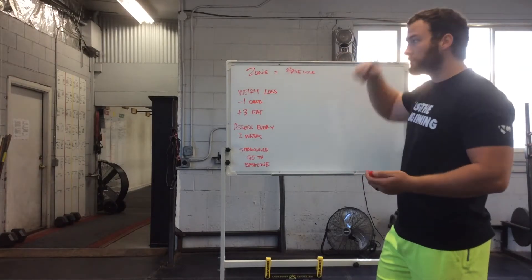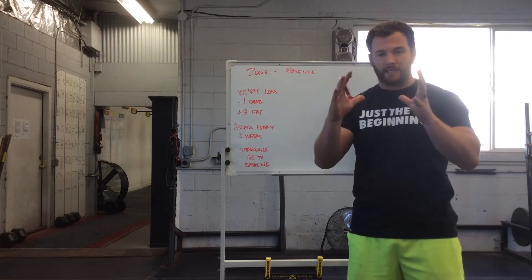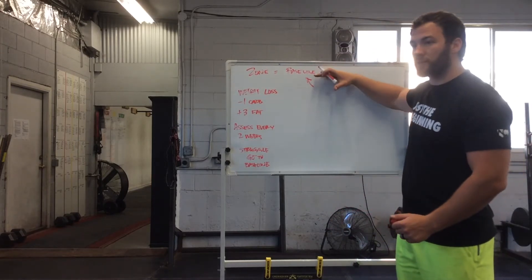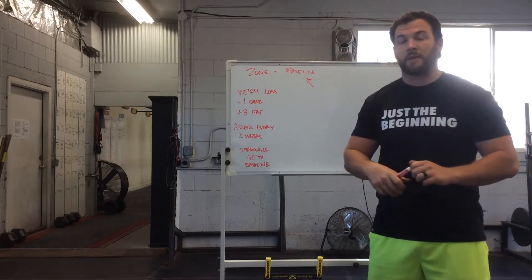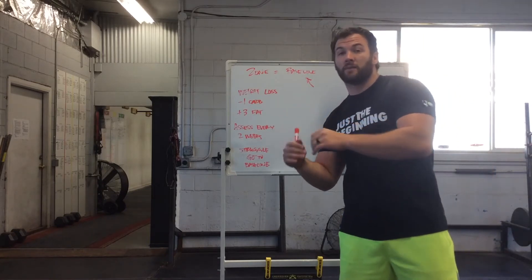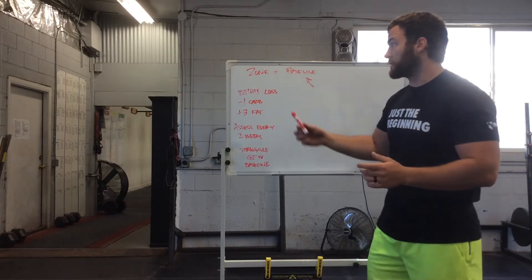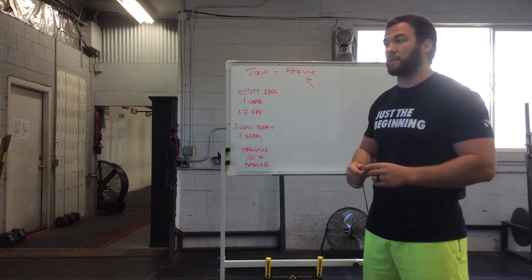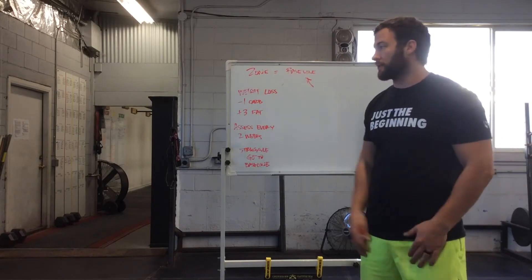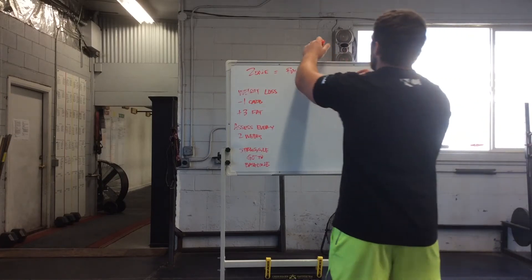Next thing with the zone: your block measurements. Let's take the 200-pound dude with 16 blocks — that is what we'd call the baseline, meaning this is where he starts and you experiment from there. Everyone is different. Some people do better on more carbs and less fat. Some people do better on less carbs and more fat. Some people maybe do better on more protein, less carbs, less fat. This is part of the experiment with the zone that people kind of just don't take into account.